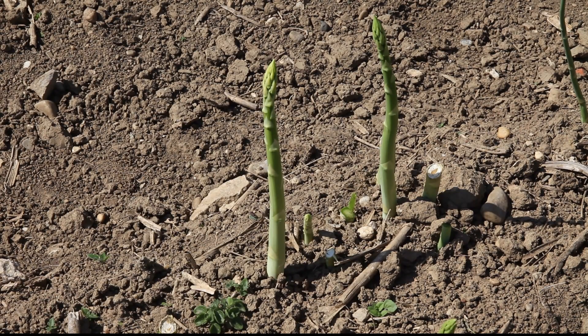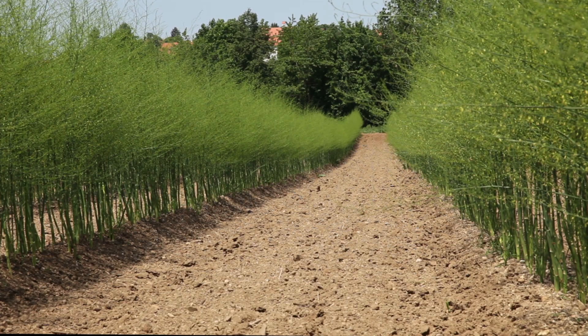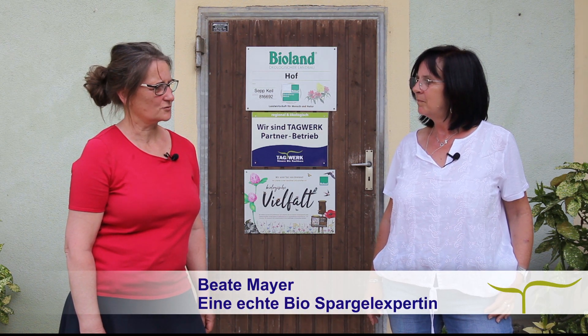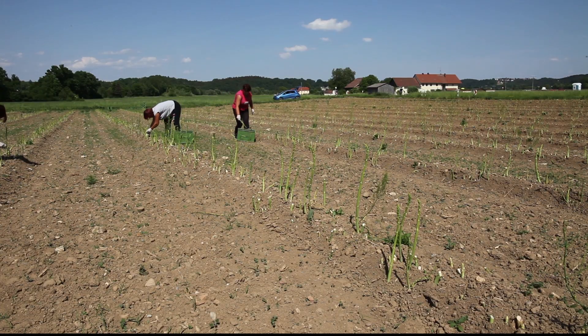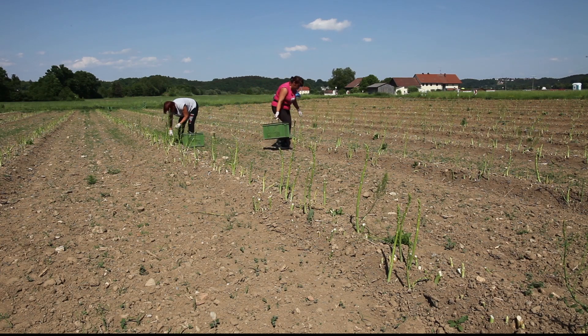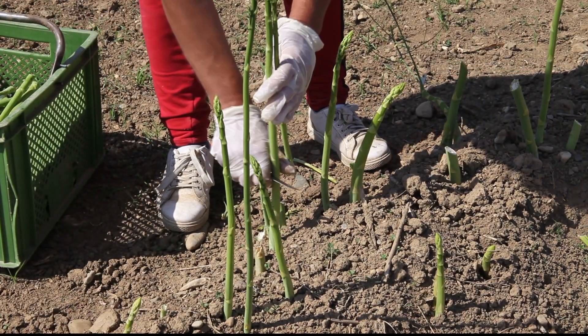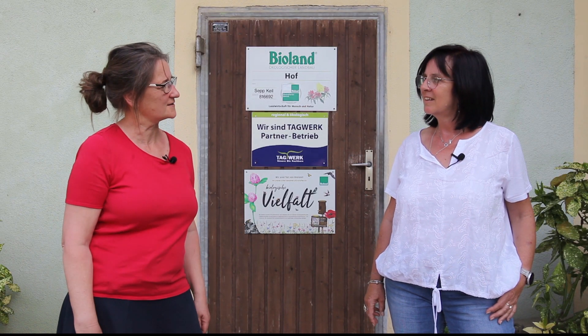Grüner Spargel ist mir nicht so geläufig. Also ich habe schon mal einen gebraten, und man kennt ihn aus Peru. Ich bin gar nicht auf dem Laufenden gewesen, dass es das hier auch gibt. Wie wächst grüner Spargel hier? Tatsächlich war der erste Spargel, der hier bei uns gewachsen ist, Grünspargel – der weiße kam erst später. Mittlerweile züchtet man neue Sorten, feinschalige, die gut schmecken. Die Sorte bei uns ist der Xenolim, der ist sehr feinschalig und geschmacklich sehr gut. Er wächst oberirdisch, im Vergleich zum weißen Spargel.